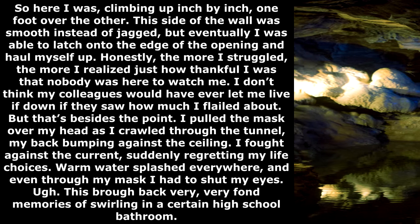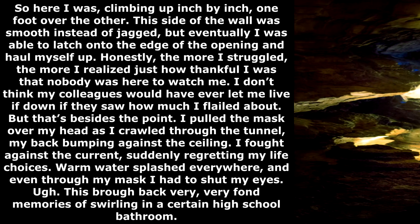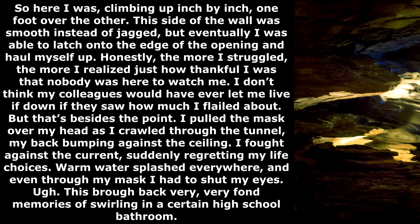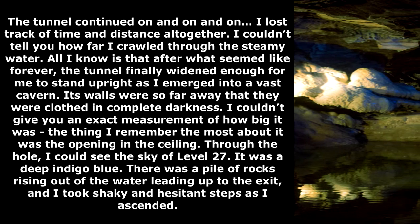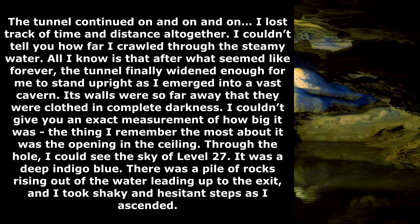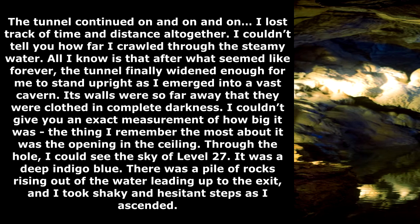So here I was, climbing up inch by inch, one foot over the other. This side of the wall was smooth instead of jagged, but eventually I was able to latch onto the edge of the opening and haul myself up. The more I struggled, the more I realized just how thankful I was that nobody was here to watch me. I pulled the mask over my head as I crawled through the tunnel, my back bumping against the ceiling. I fought against the current, suddenly regretting my life choices. Warm water splashed everywhere, and even through my mask I had to shut my eyes. The tunnel continued on and on. I lost track of time and distance altogether.